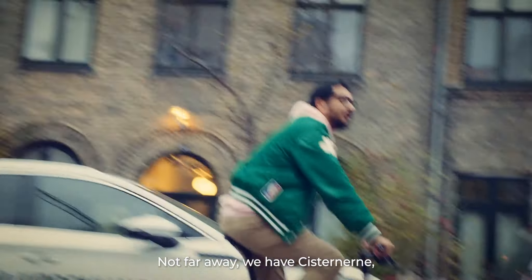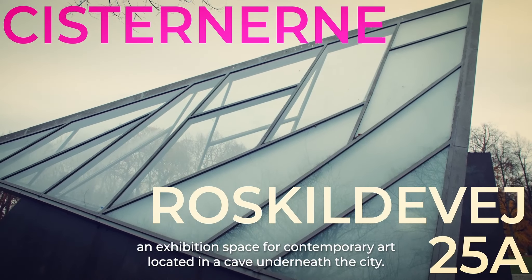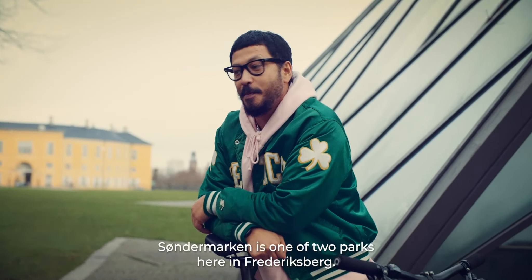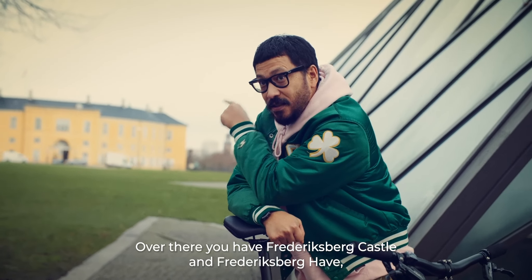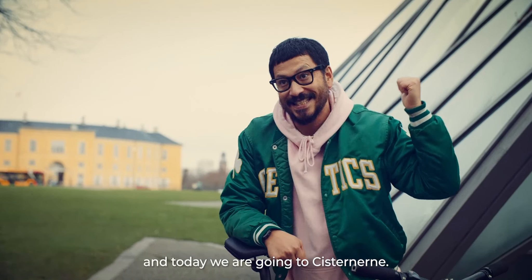Not far away, we have Sisternerne, an exhibition space for contemporary art located in a cave underneath the city. We're in Søndermaken, one of two parks here in Frederiksberg. Over there you have Frederiksberg Castle and Frederiksberg Hav, and today we're going to Sisternerne.